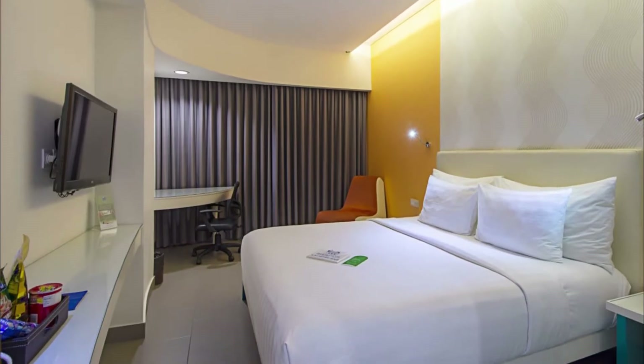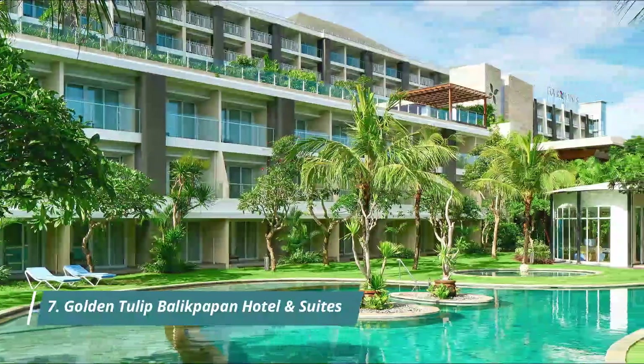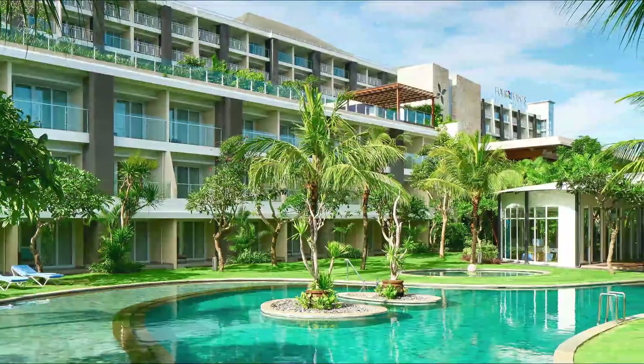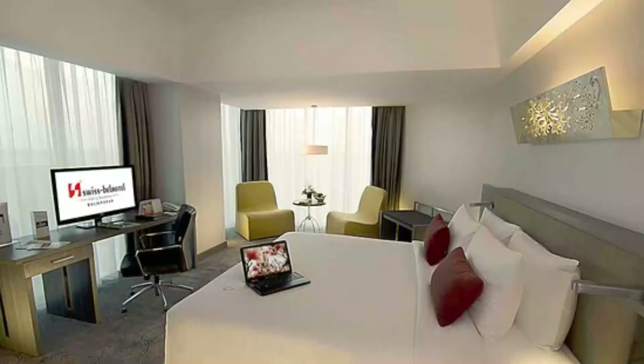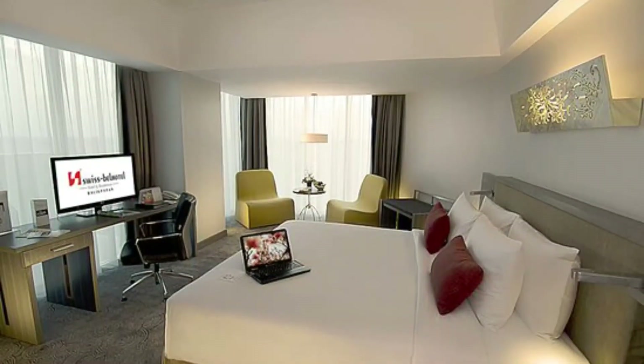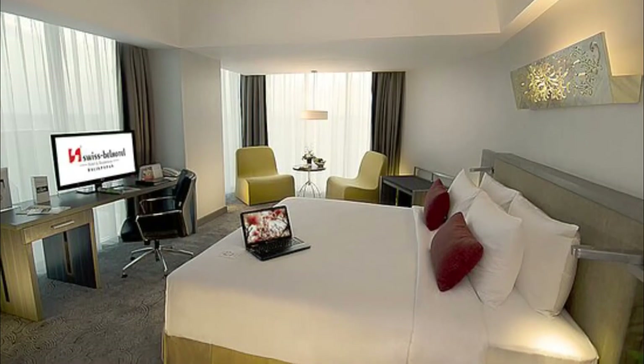Number seven: Golden Tulip Balikpapan Hotel and Suites. The location is quite strategic, in the middle of the city of Balikpapan on the beach — you can hear the waves. The unit is spacious and complete with a kitchenette. Clean, satisfying service. A city center hotel near the sea, near the mall and offices.